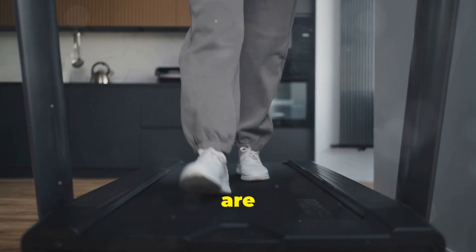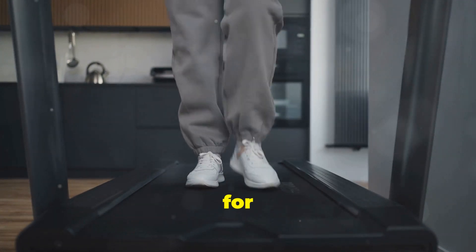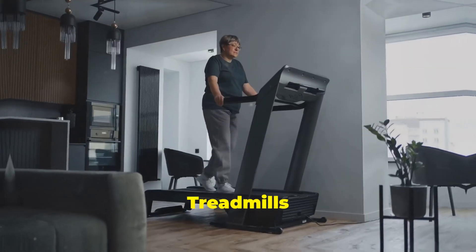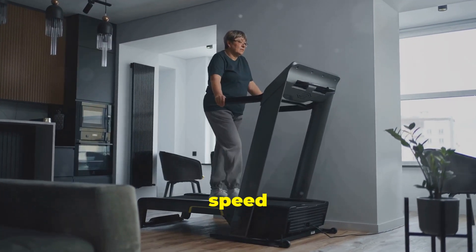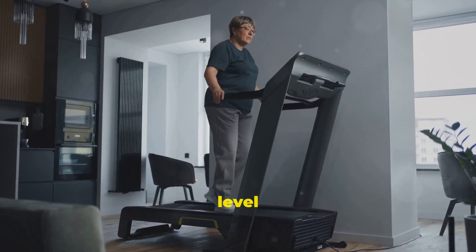On the other hand, treadmills are bigger and better suited for running. They provide a more robust platform for high-intensity workouts. Treadmills come with more features like incline and speed adjustments, allowing you to customize your workout to match your fitness level and goals.